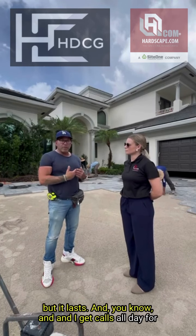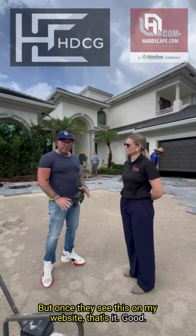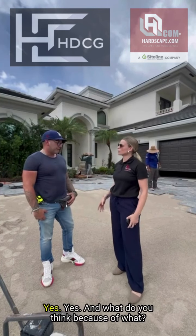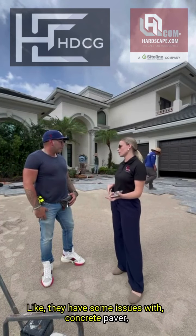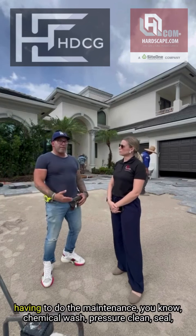I get calls all day for travertine and marble driveways, but once they see this on my website, it's it. Have you noticed more homeowners asking for this material? Yes. And what do you think drives that? I think they're tired of having to do the maintenance — the look and issues with traditional natural stone.